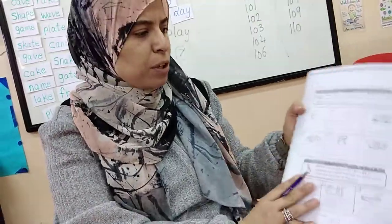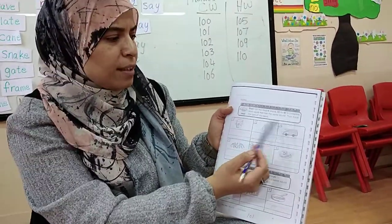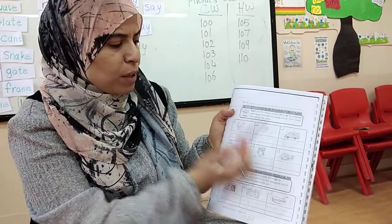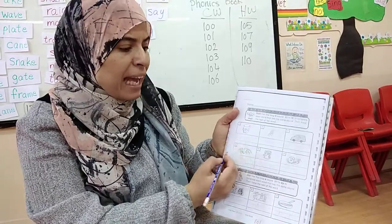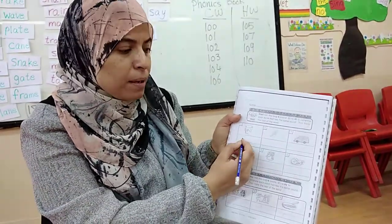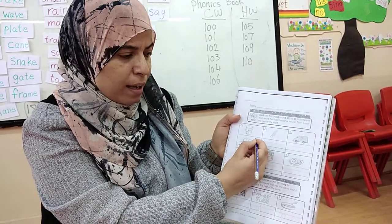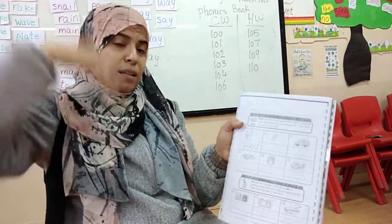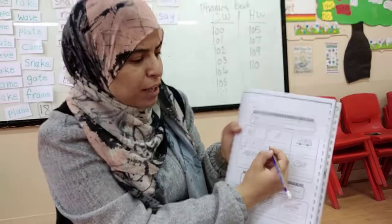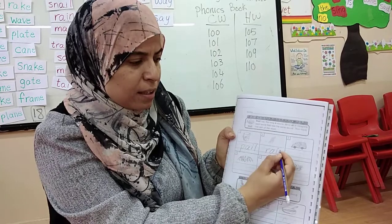Mail has the long A sound. Write A-I to complete each word that has the same sound, then trace the rest of the word. What is this? This is pail. How do I write pail? P-A-I-L. What is this? It comes from the sky. Rain. Very good. How do I write rain? R-A-I-N.